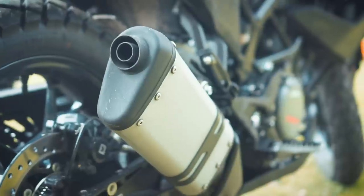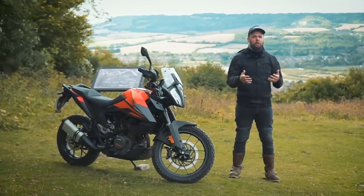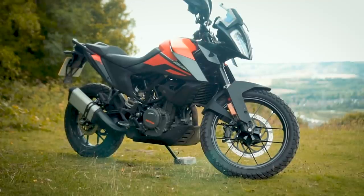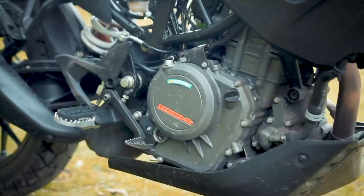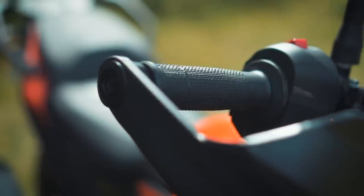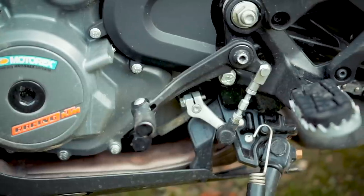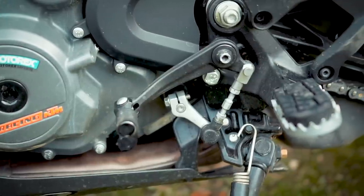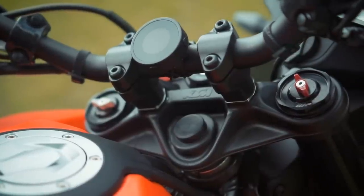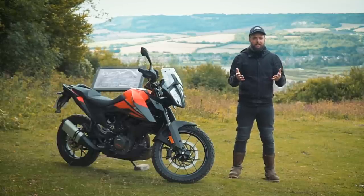I'm here with the KTM 390 Adventure, a cracking little adventure bike that I've borrowed from them for a couple of weeks and thoroughly enjoyed riding. I always try and judge adventure bikes on being all-rounders: some people want to tour on them, some people want to do a bit of off-roading, every bike should be fun on twisty roads, and at this price point and engine size a lot of these will be sold as commuters, so in and around town they've got to perform well too.